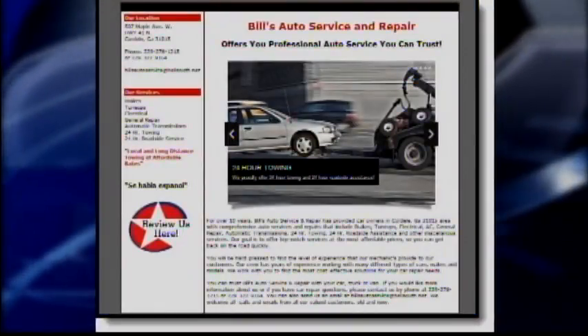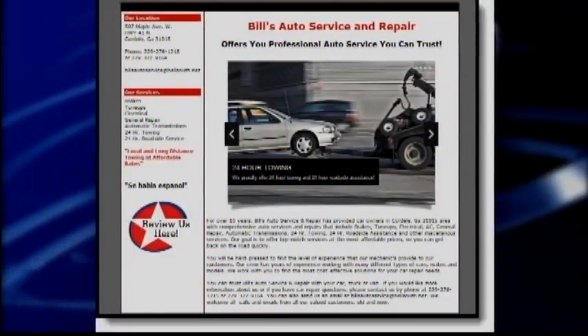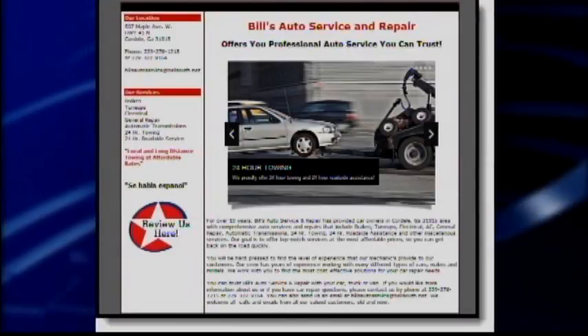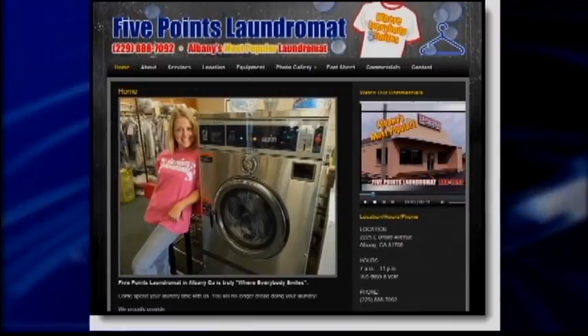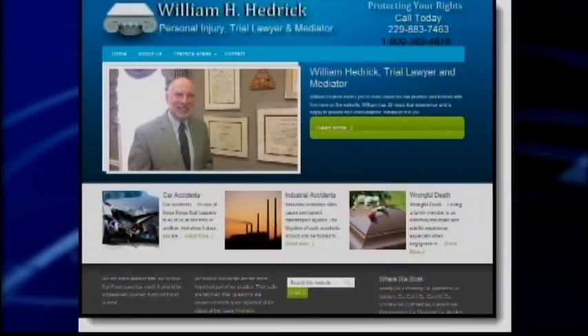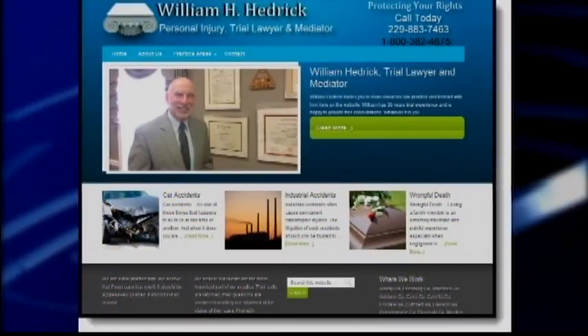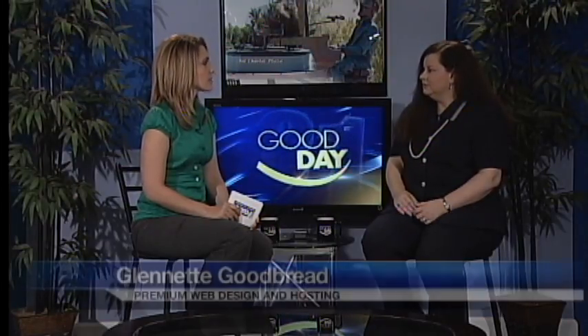So expand a little bit on what you mean by search engine friendly — why can't people find certain sites? I had a client come to me with a beautiful, gorgeous website, but it was created in nothing but graphics. Search engines basically look at text — they can't read images. So if the website is built with just graphics, it's not search engine friendly. You want images to make it visually appealing, but you need enough text that the search engine can actually know what the website's about.